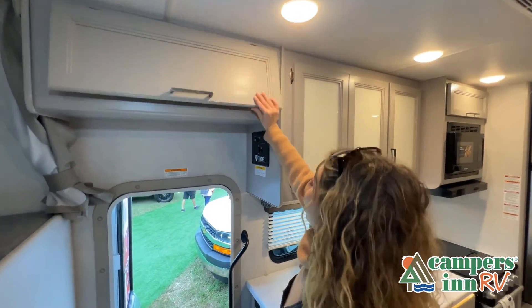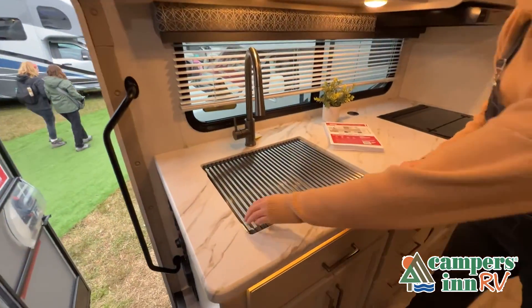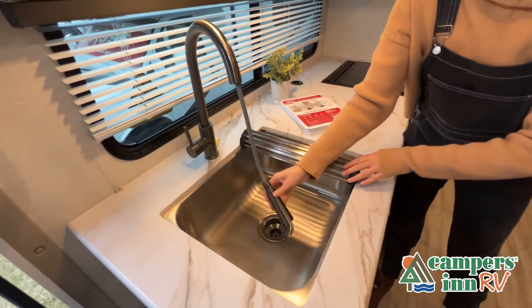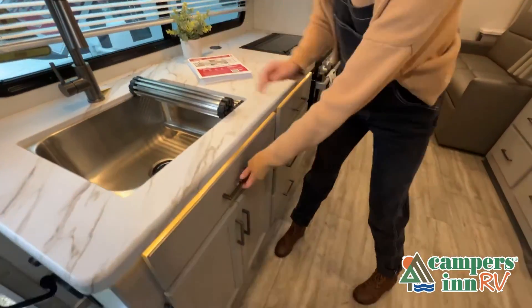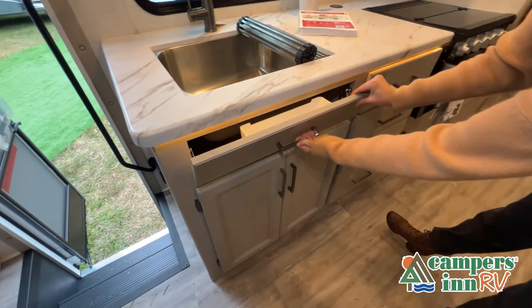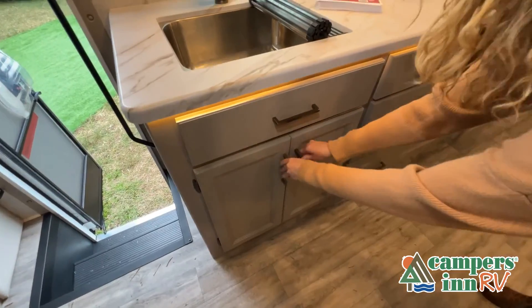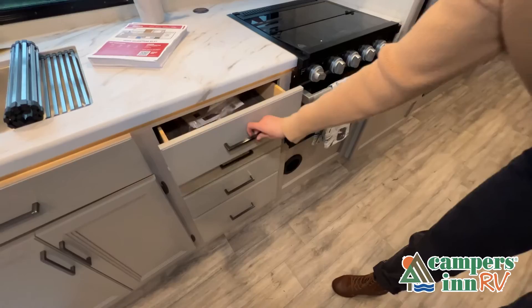Just like a home, there are many variations of every RV made. Features, options, colors, fabrics, and other specifications may be different from one RV to the next, so it's important to contact a Campers Inn RV team member for actual details about this floor plan. While watching this video, take note of the innovative ways the manufacturer has used every possible space for storage and practicality, but there are many features not shown and we do not have the time to show all of them in this short video.